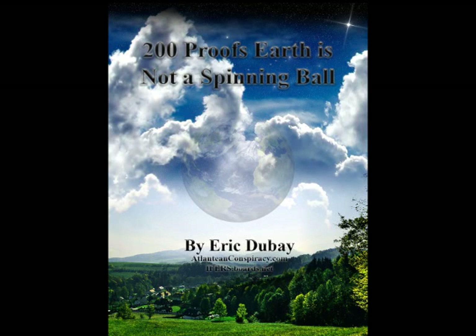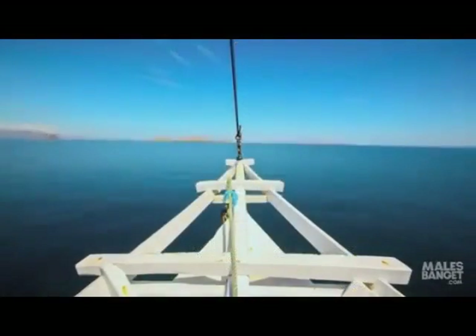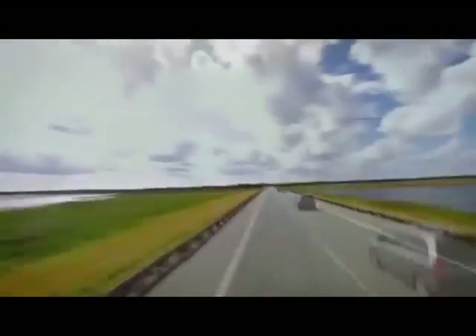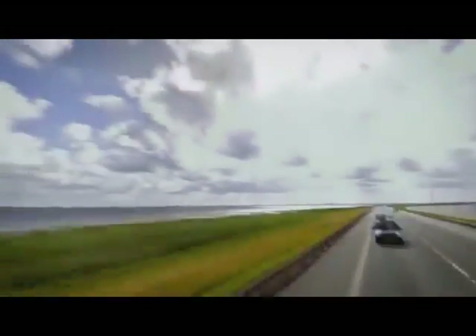200 Proofs Earth is Not a Spinning Ball by Eric Dubay. 1. The horizon always appears perfectly flat 360 degrees around the observer regardless of altitude. All amateur balloon, rocket, plane, and drone footage show a completely flat horizon over 20-plus miles high.